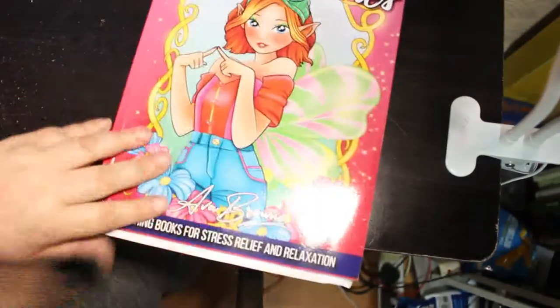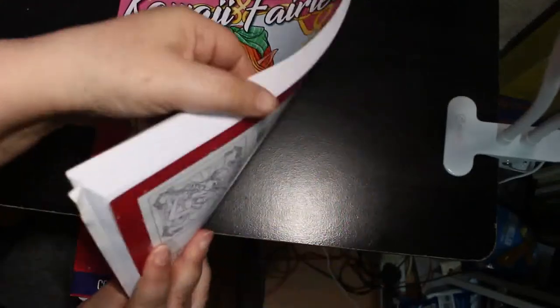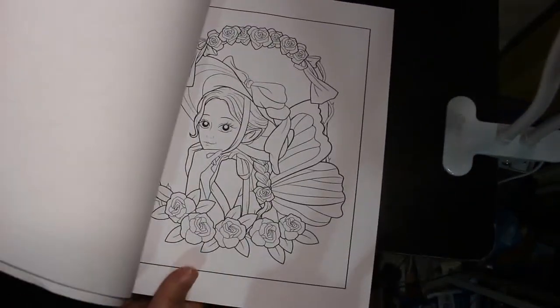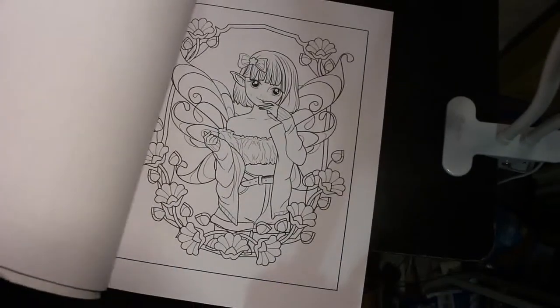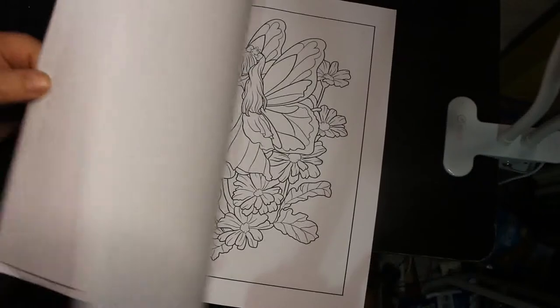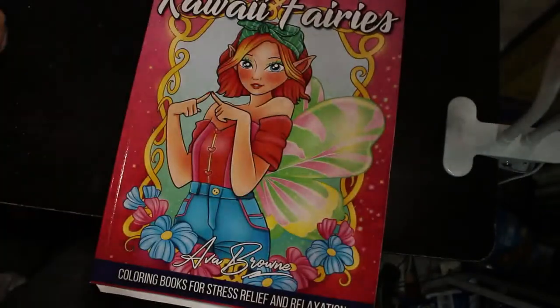Then I got Kawaii Fairies from Ava Brown. I'm no longer on the launch team, which is fine — I'll only buy the books I want now. I wanted this one because it's really cute. I'm sure I had a preview but it disappeared from my inbox, got deleted somehow. I'm going to have two sets of each so I can do one and leave one for Jennifer later. That's Kawaii Fairies.